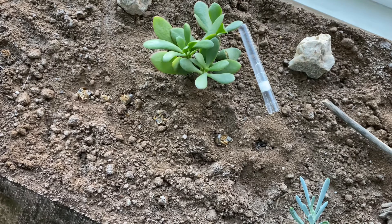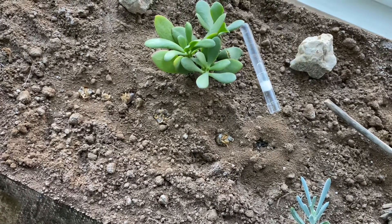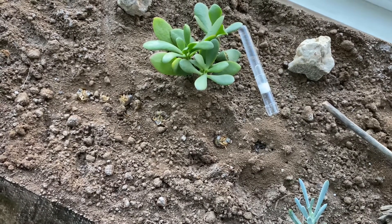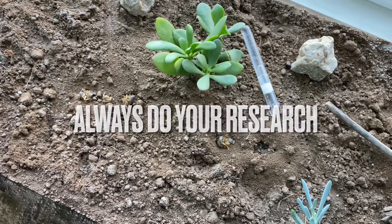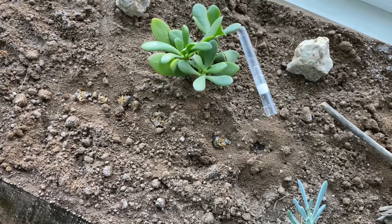Hey guys, welcome back to another video. Fournier here. Today I'm going to be showing you a demonstration of how to purchase queen ants the right way — in the more quote-unquote legal way — because some states and places need a permit to sell queen ants, and some just don't allow you to sell queen ants at all through the internet, which is bad.